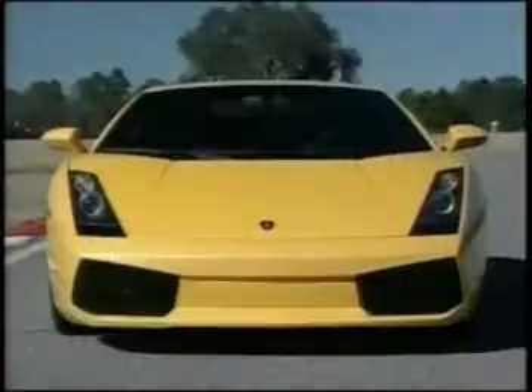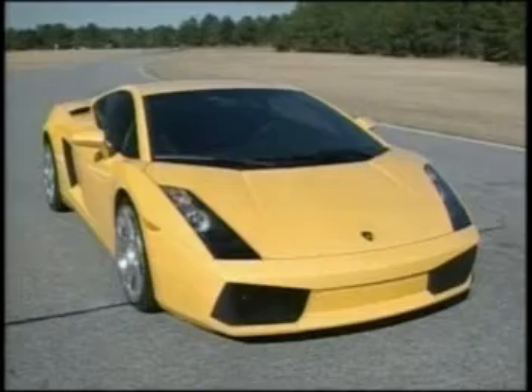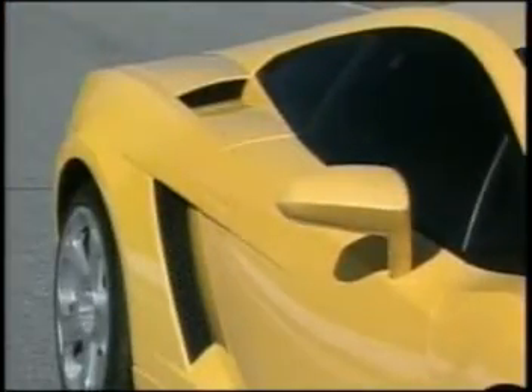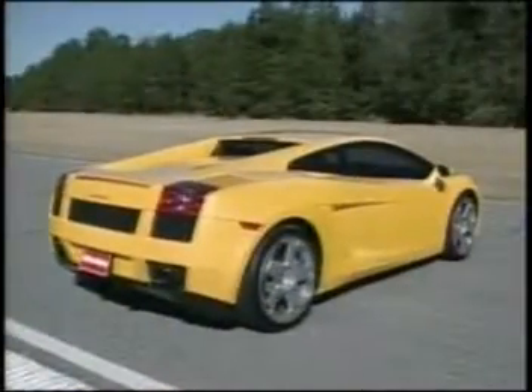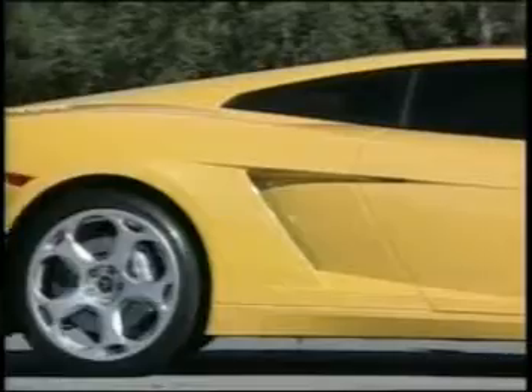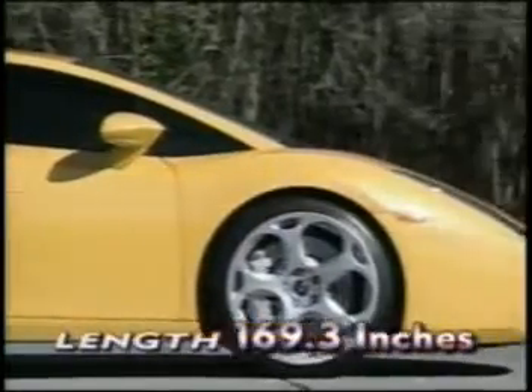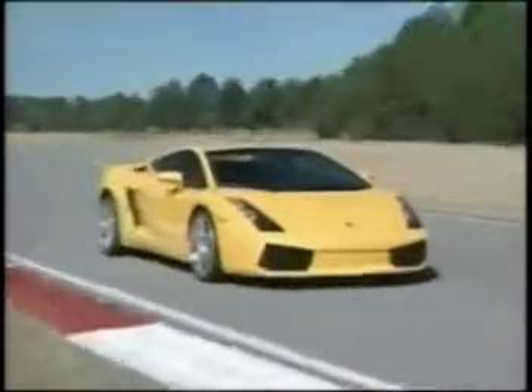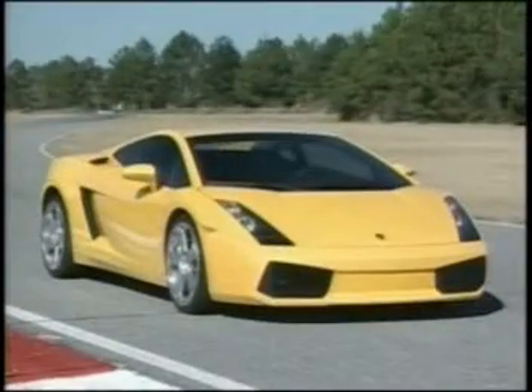The lean, low-slung aluminum body, inspired by a Natal-designed styling proposal, is sharp, sleek, and perfectly exotic. Its stealth fighter style bears a strong family resemblance to its big brother, the Murcielago, but the Gallardo's 100.8-inch wheelbase is squeezed into a body that's only 169.3 inches long. That's shorter than a Jetta compact, also made by Lamborghini's parent company, Volkswagen.